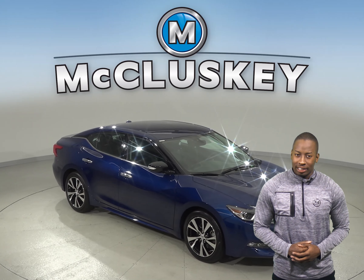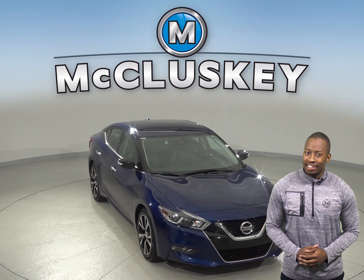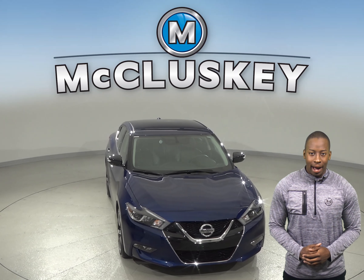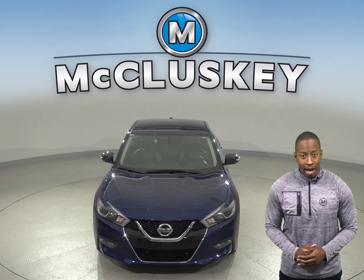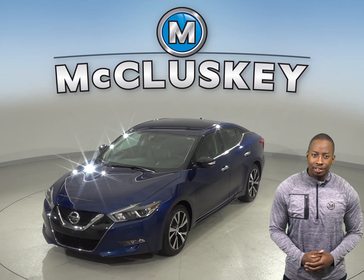If you're looking for a sedan with aggressive styling and sporty prowess, then you have to come take a look at this 2018 Nissan Maxima. This blue Nissan Maxima has XM Ready Radio that will sound great through the 8-speaker Bose audio system.